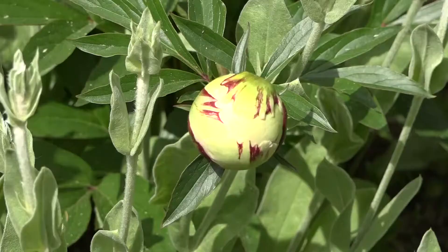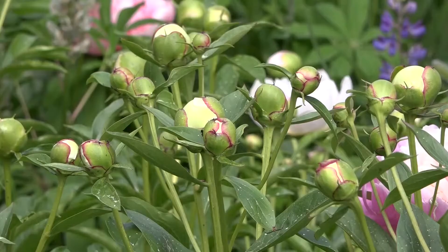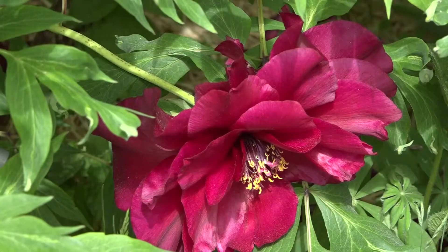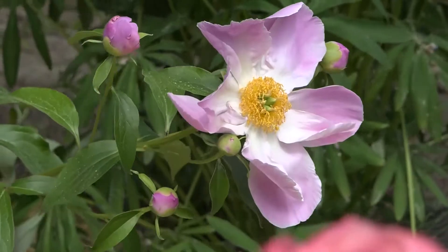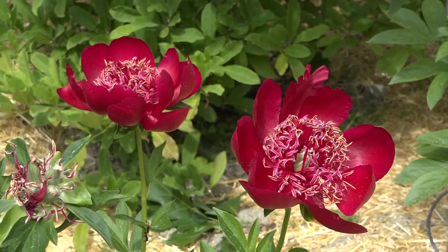The blossoms start in May. Last year they were two weeks late. This year they're about a week and a half early. But mine started this year the middle of May, and they're pretty much full bloom now. As you walk around, you'll see a lot of them have gone past, and there's a lot of them that are yet to open. But by July, they're all done blooming.